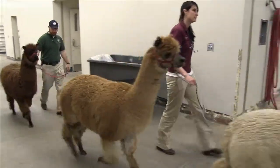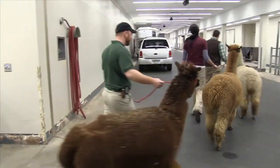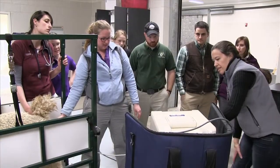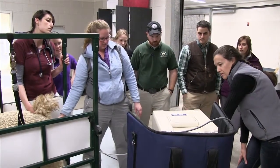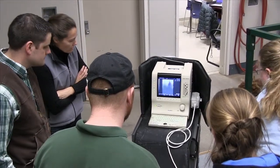As the popularity of llamas and alpacas has grown in recent years, so has the need for veterinarians who know how to treat these non-traditional animals. To help fill this demand, the Kansas State University College of Veterinary Medicine partnered with the Mid-America Alpaca Foundation to create an alpaca teaching herd.